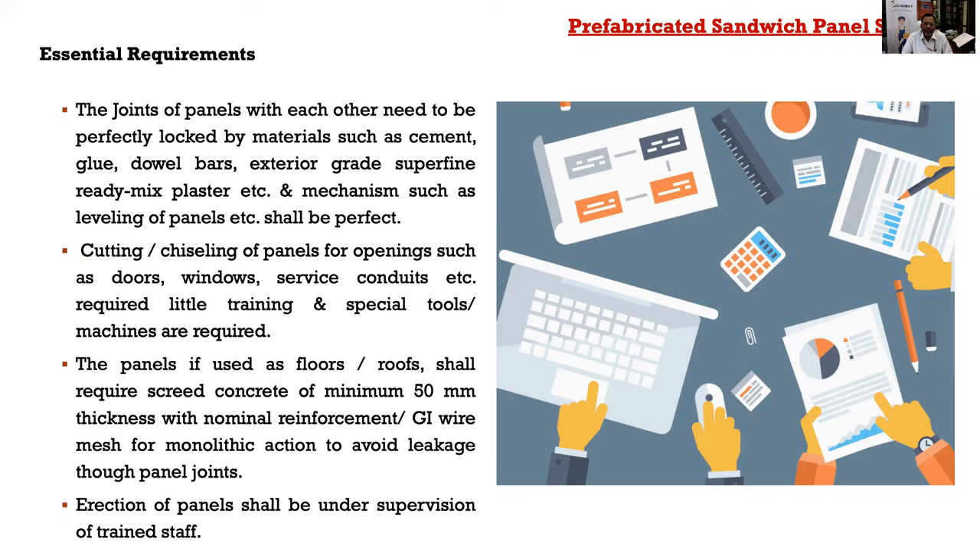Because the panels are factory-made, putting services requires cutting and chiseling of panels, which must be done through a skilled workforce using special tools and machinery. For floors and roofs, panels can also be used as floor and roof elements with nominal reinforcement, but for this particular project, a composite deck slab or deck roof is being used. This project is given on a design-and-build basis, with the technology provider being Rising Japan Infra Private Limited and the executing agency being KPR Projects Private Limited.